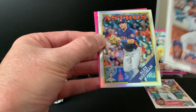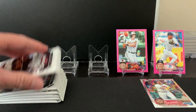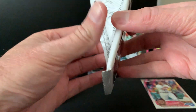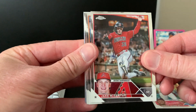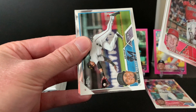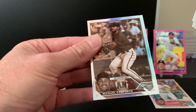Alex Bregman and Cal Mitchell pink. Might get a Shohei — there's another buyback potential. Hopefully he can continue playing the rest of the season even as a hitter and can get MVP. Jonathan Aranda and Michael Conforto.